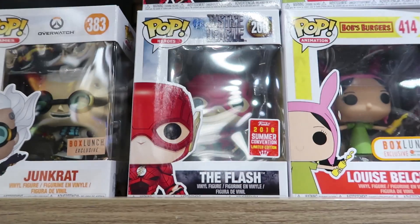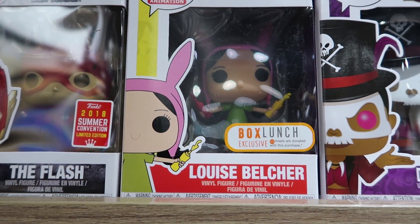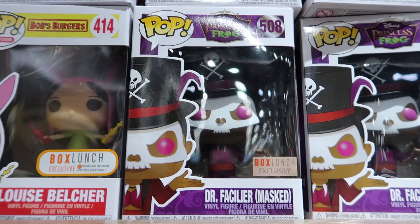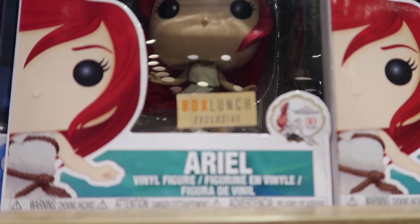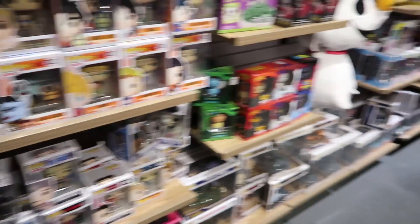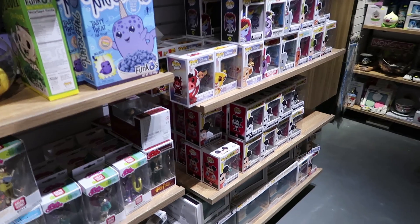The first section we're going to show is just like a little exclusive section. No Endgame pops yet, but this Louise Belcher is really cool because she donates 10 meals for every pop purchase. Right here we have a Princess and the Frog exclusive — he's the villain, and I think there's a chase for him. We also have a flocked Grumpy Bear from Care Bears, and this really cool Ariel from Little Mermaid for the 30th anniversary. There aren't any Endgame pops over here — they're all actually behind the cashier, so we're going to head over there, then maybe buy a few and head over to Hot Topic and GameStop.